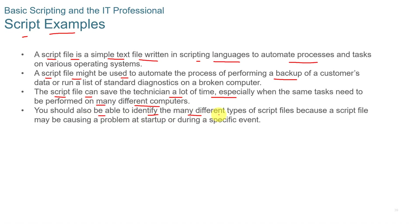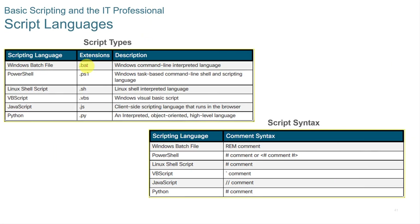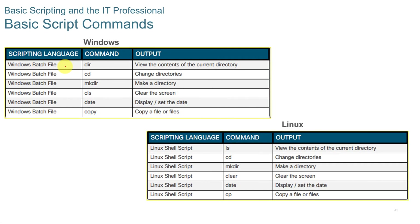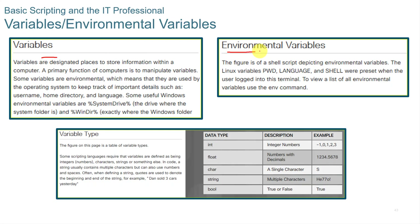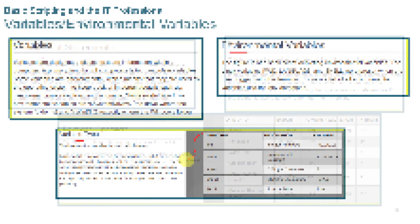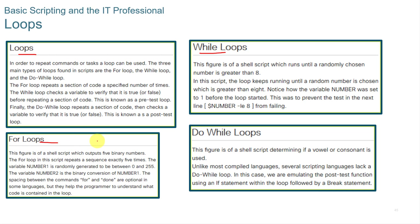You should be able to identify many different types of script files, because a script file may be causing a problem at startup or during a specific event. Scripting languages include Windows batch files, PowerShell, Linux shell, Java, and Python. Basic script commands in Windows include directory commands, clearing the screen, displaying the date, and copying files. You can also set variables and environmental variables. Scripts can include conditional statements using if, else, or case statements to make decisions, and loops such as while loops, for loops, and do-while loops.